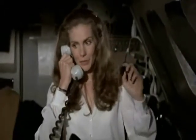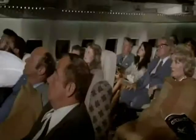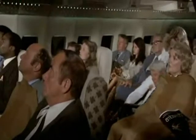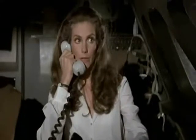Ladies and gentlemen, this is your stewardess speaking. We regret any inconvenience the sudden cabin movement might have caused. This is due to periodic air pockets we encountered. There's no reason to become alarmed and we hope you enjoy the rest of your flight. By the way, is there anyone on board who knows how to fly a plane?